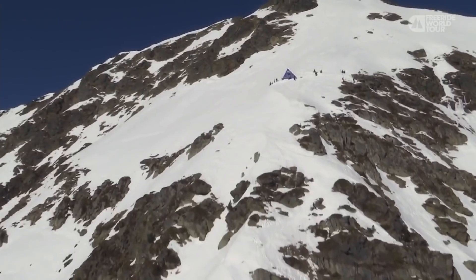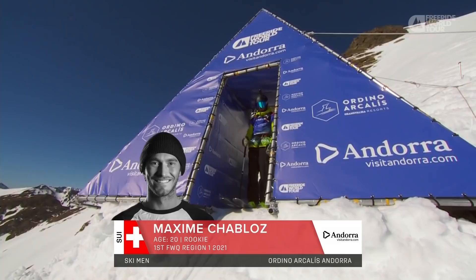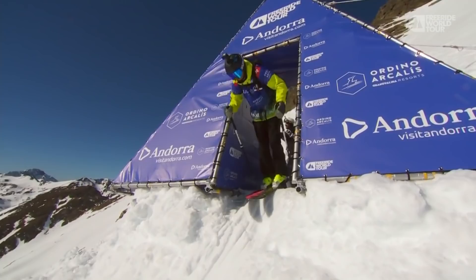Dramatic moments here in the ski men's field as we fly our way back up the face to the young Swiss rider. He is a world champion at junior freeride. He's a world champion at kitesurfing. He finished fifth in the first freeride world tour event. Maxime Chablot, Swiss rider, ready to drop in and kick things off.